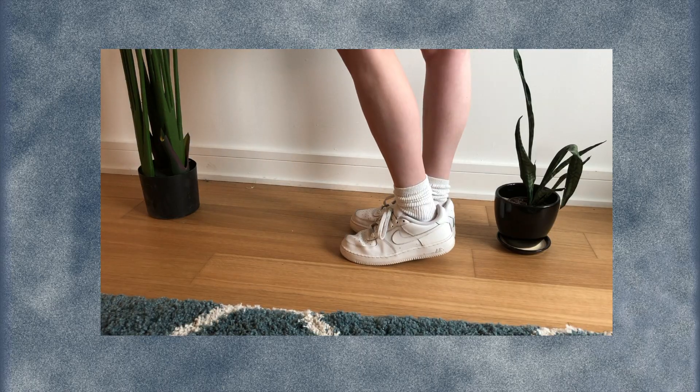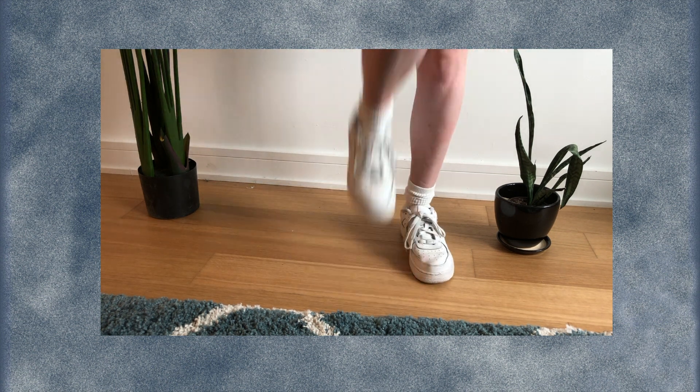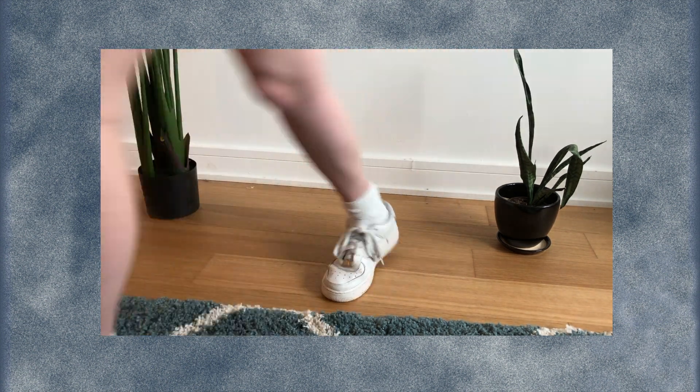I'm going to start with flat shoes because I only have two pairs. These are my Nike Air Force Ones — I picked these up in a vintage store in Paris called Episode. These were in pretty good condition when I got them; they obviously do have some scuffing, but in general it looked like they had been cleaned. I think they were 30 euros.